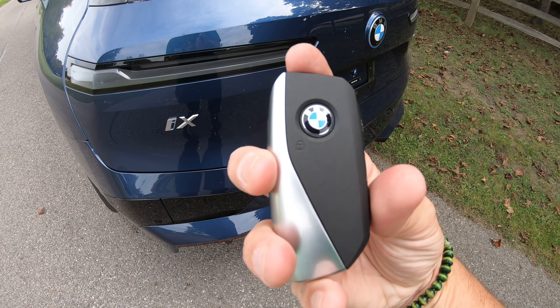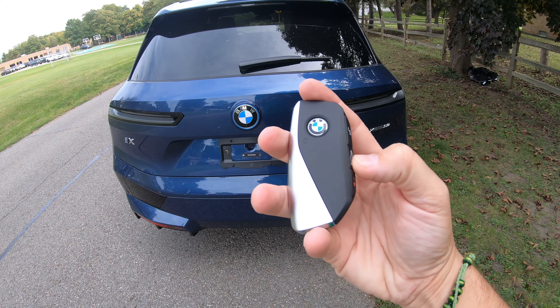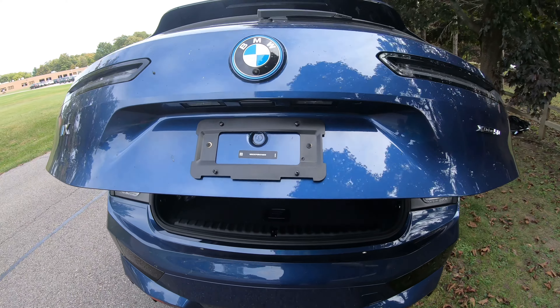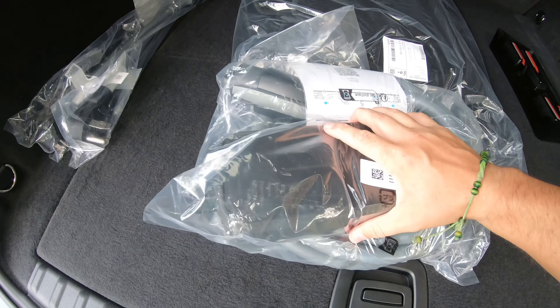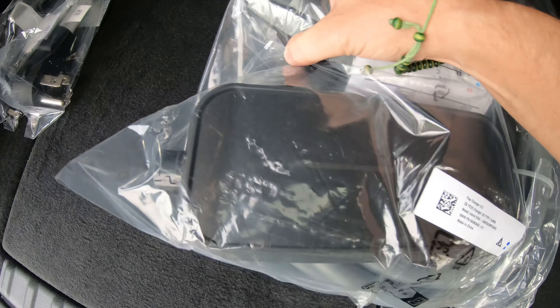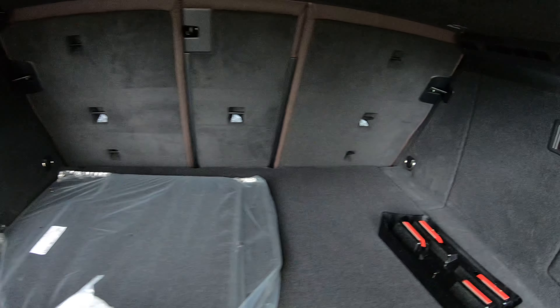Very nice sporty-looking key fob. It's equipped with a nice privacy shield on the back. Love these charging cables — very state-of-the-art, like alien technology. If you want more room in the back, you're able to put down the seats.